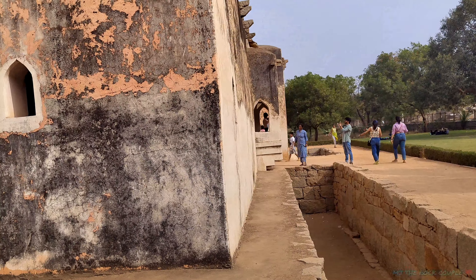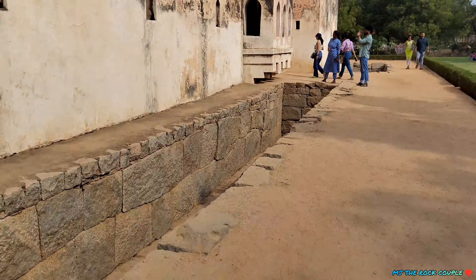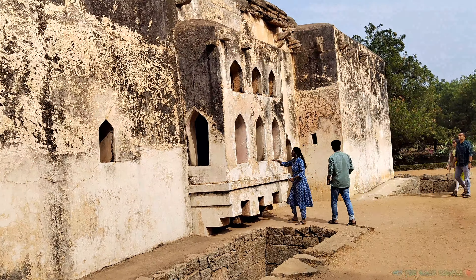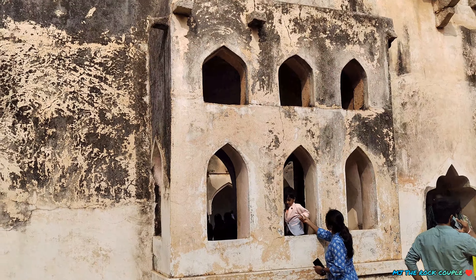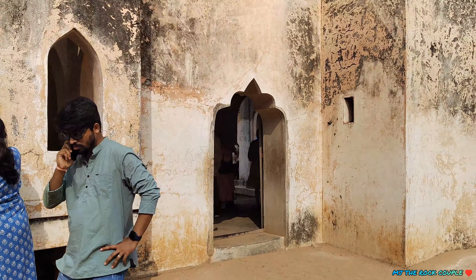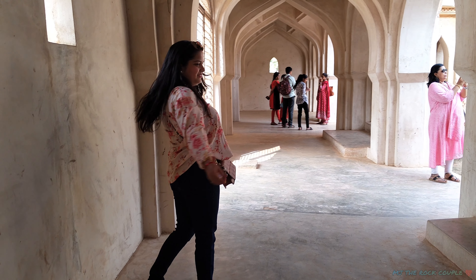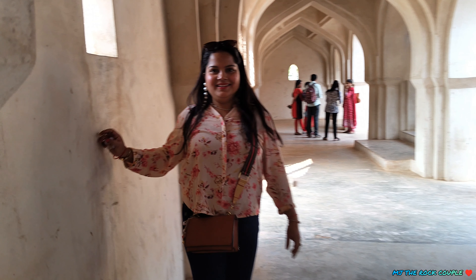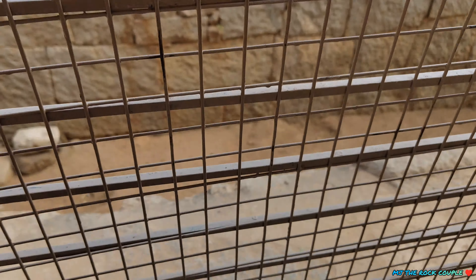And here is the tunnel. There is water inside which I will show you. Let's enjoy the panoramic view of Queen's Bath. In the corner, you can see a hole from here. Now let's go inside.